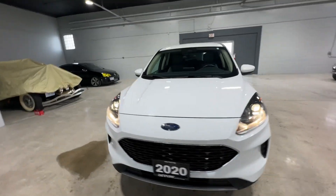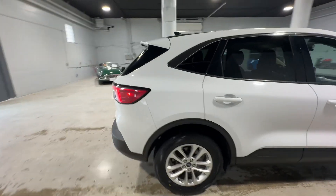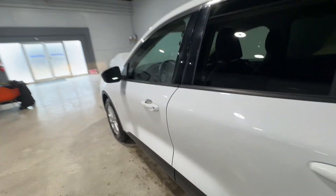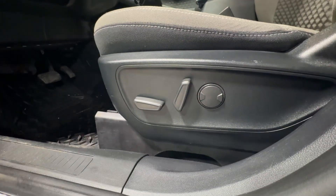This is the 2020 Ford Escape SE from Aero Motors. This vehicle has a 1.5-liter three-cylinder engine with 47,000 kilometers. There's a gorgeous white exterior here with keyless entry built into the door. You do have full electronic control of your seat here, including lumbar support.